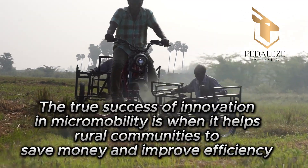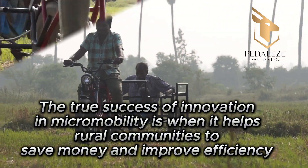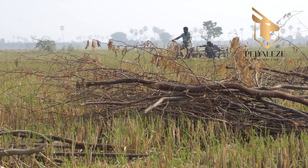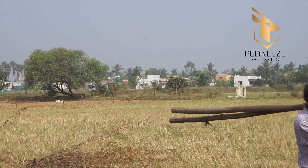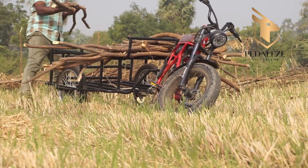The true success of innovation in micromobility is when it helps rural communities save money and improve efficiency. See how this carbo vehicle boosts farmers' efficiency, doing the work of five people who once carried heavy loads on their heads — a real game changer in rural transport.